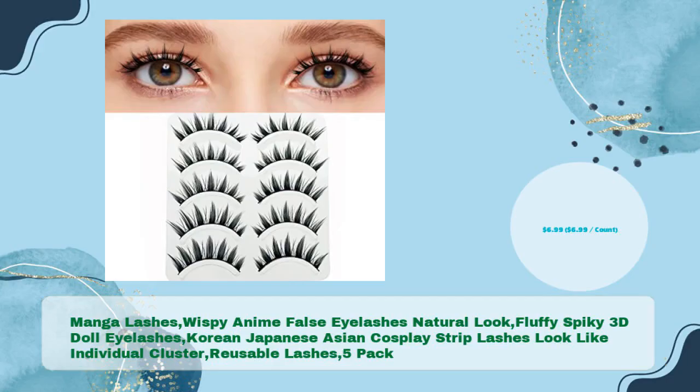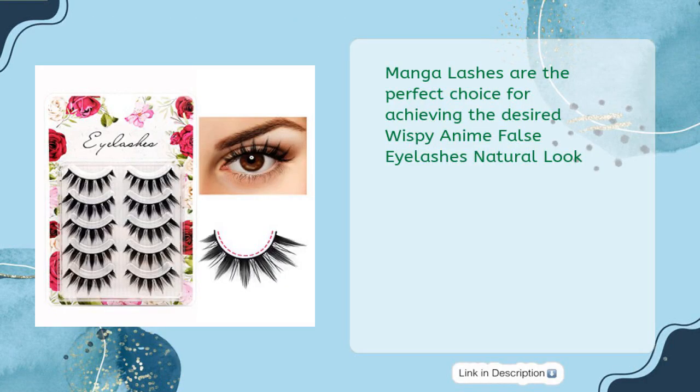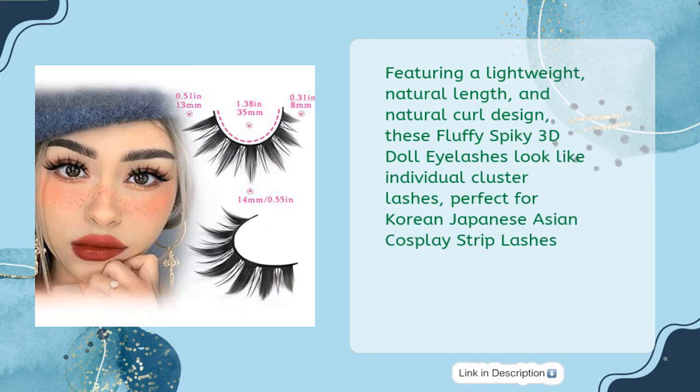Manga Lashes Wispy Anime False Eyelashes Natural Look — Fluffy Spiky 3D Doll Eyelashes, Korean Japanese Asian Cosplay Strip Lashes, Look Like Individual Cluster Reusable Lashes — 5 Pack, in just $6.99, $6.99 per count. Manga Lashes are the perfect choice for achieving the desired wispy anime false eyelashes natural look, featuring a lightweight, natural length, and natural curl design. These fluffy spiky 3D doll eyelashes look like individual cluster lashes, perfect for Korean Japanese Asian cosplay strip lashes.